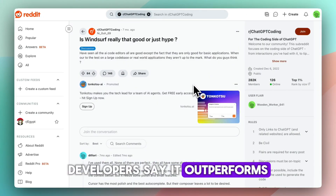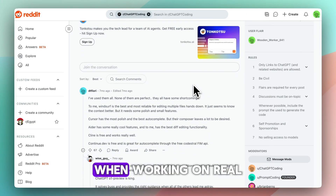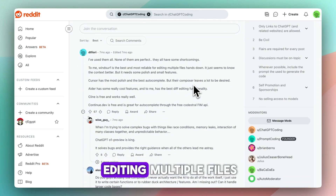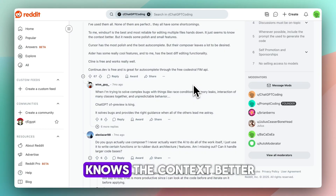On Reddit, however, developers say it outperforms basic autocomplete tools when working on real codebases: 'Windsurf is the best and most reliable for editing multiple files, hands down — it just knows the context better.'